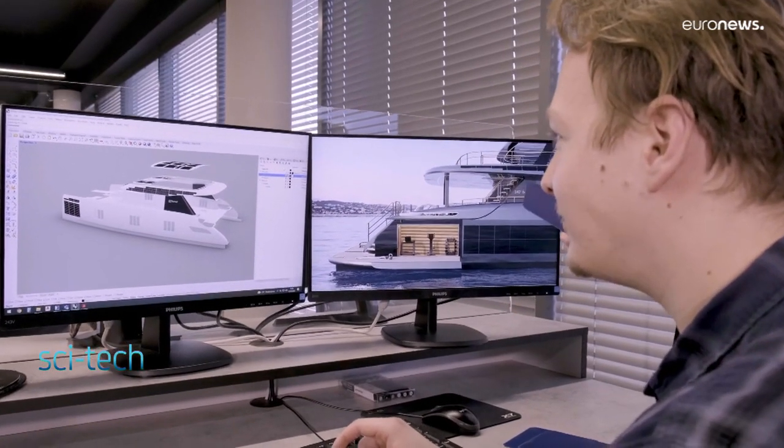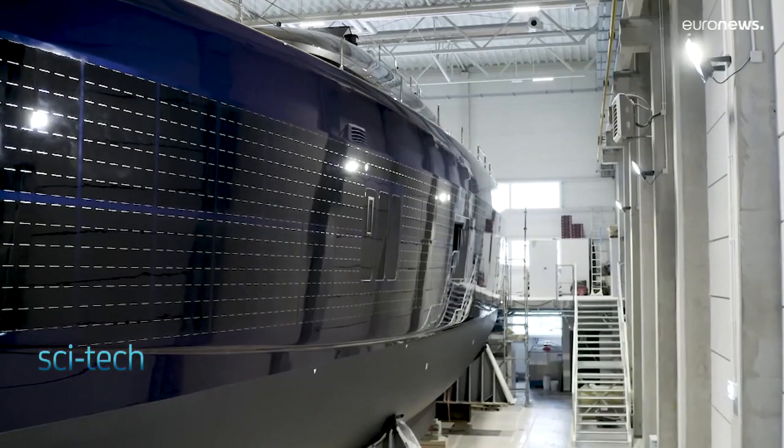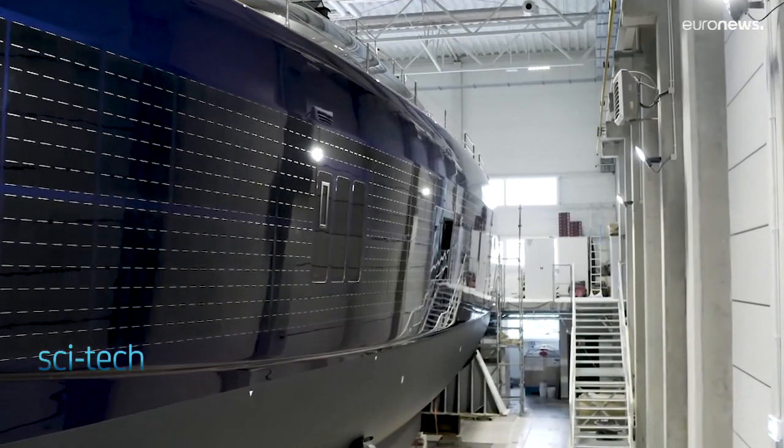Sunreef's Eco 80 is charting a sustainable way for solar-powered yachts. You use a car differently from how you use a boat. In a car you go fast, you go slowly, you stop, you start again. In the boat it's different.